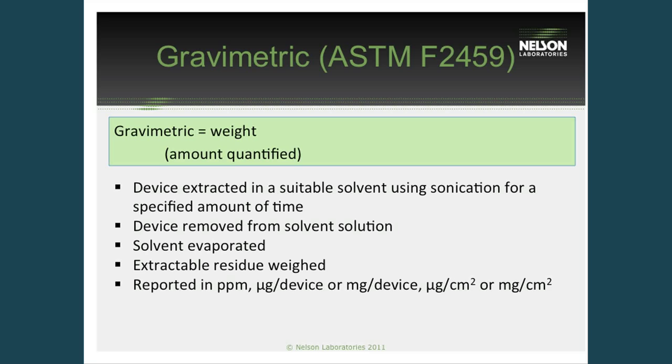The third test method to quantify surface residues is the gravimetric ASTM method. This test method also uses a sonication technique to remove surface residues using a particular solvent. The benefit of the gravimetric test is that we can use both polar and non-polar solvents to remove those residues. If you're looking for oils in particular — most oils are non-water soluble — with the gravimetric test we can use a non-polar solvent to remove and quantify those residuals. This ASTM standard also requires that the extraction efficiency be performed and be greater than 75%, which is a great control to show how well the test method and solvent chosen are removing the residues from your devices.